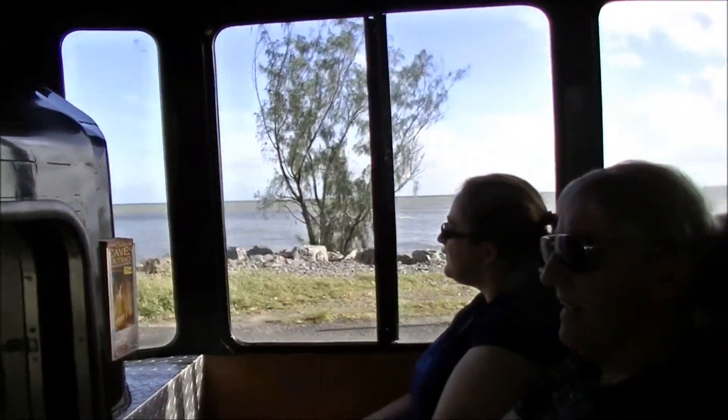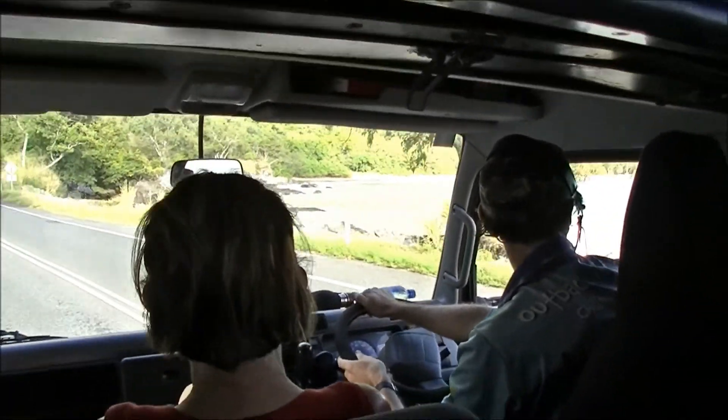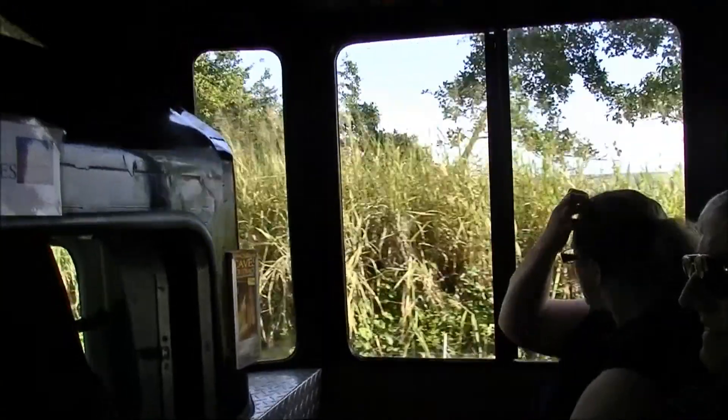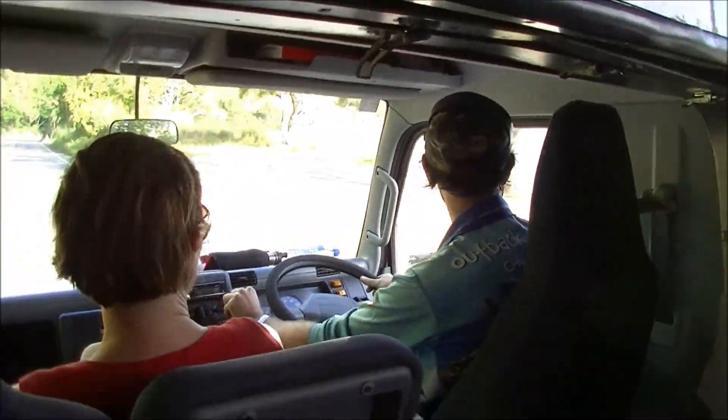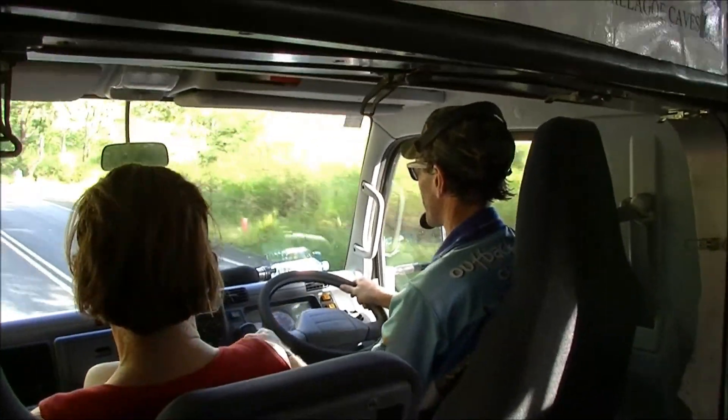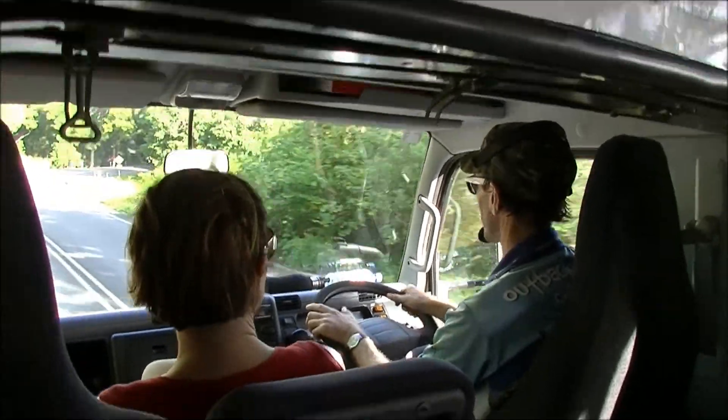We'll hang out at the beach for a bit - it's always pretty spectacular. That's Ellis Beach up there; you can see another lookout and where we're heading, right up the end with some mountains in the distance. Then we start heading back into Cairns at around 6 o'clock tonight. There's a bit of driving involved, but these are the views you've got all day, so you're not going to get bored looking out the window.